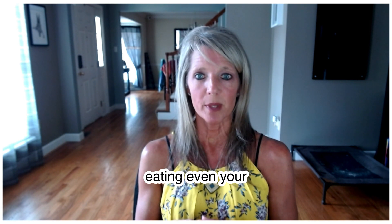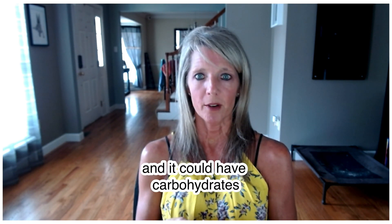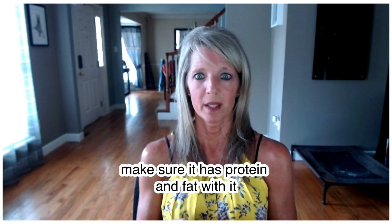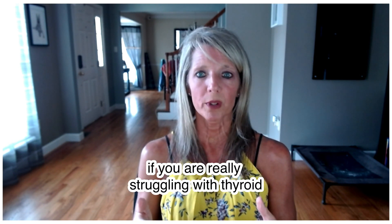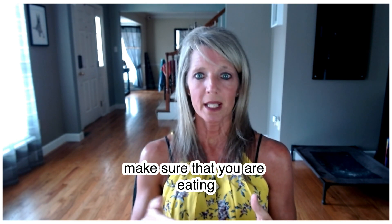Even your snacks should include protein and fat. You can have carbohydrates, but don't eat carbs alone — even at a snack, make sure it has protein and fat with it. And especially if you are really struggling with thyroid disease and adrenal dysfunction, make sure that you are eating often enough.